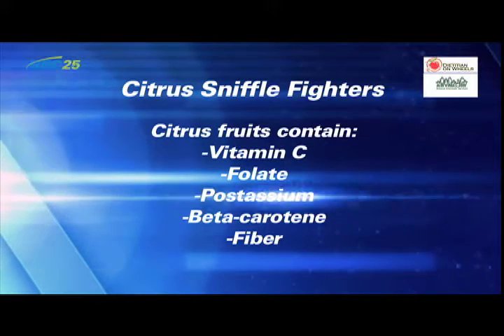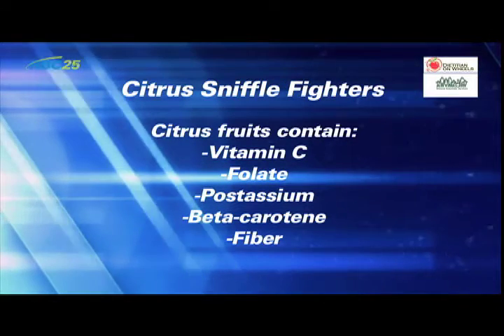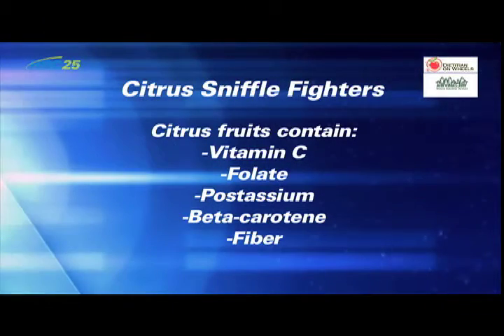Citrus fruit is also high in other important nutrients that help keep you healthy too, such as folate, potassium, beta-carotene, and fiber.